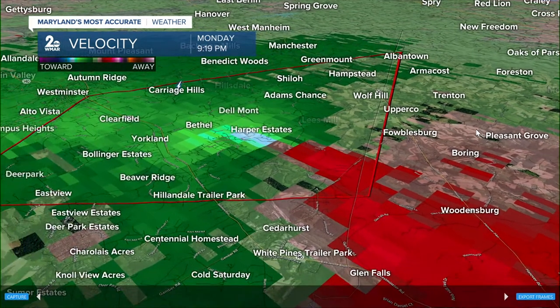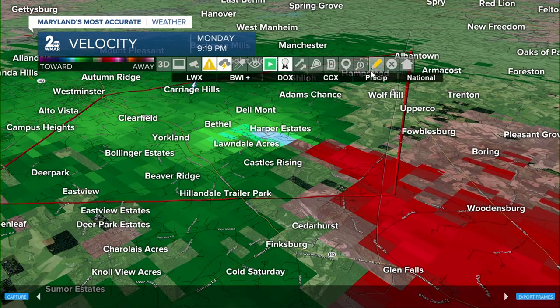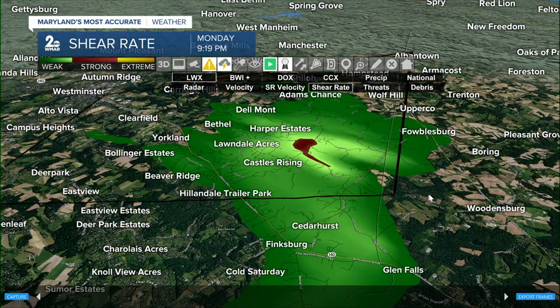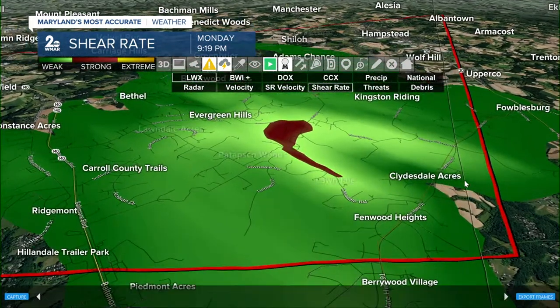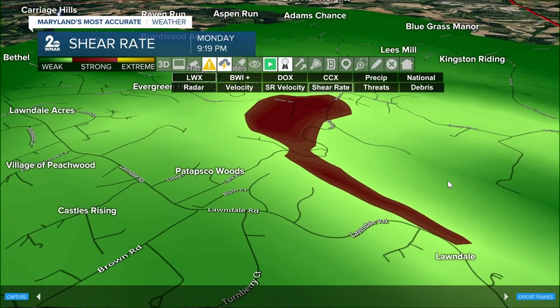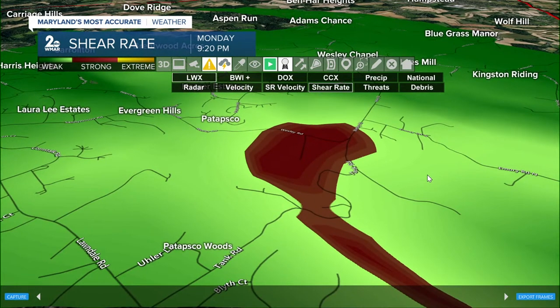We're continuing to see that rotation signature on radar — it's still pretty evident. Definitely not looking like this is going to expire unless we really start to see this thing tear apart in the next few minutes. Still picking up on some pretty powerful shear — actually the strongest shear value we've seen, just east of Patapsco Woods, north of Lawndale, including folks south of Wesley Chapel along Wesley Road and Tank Road.